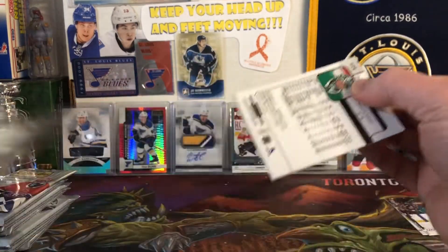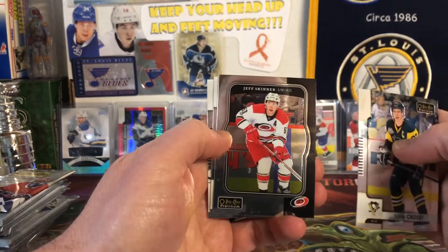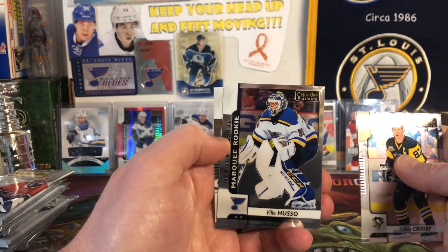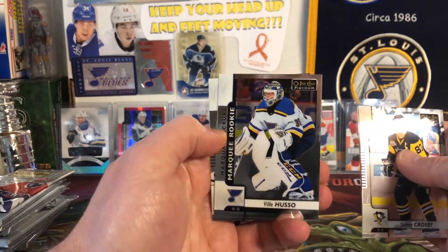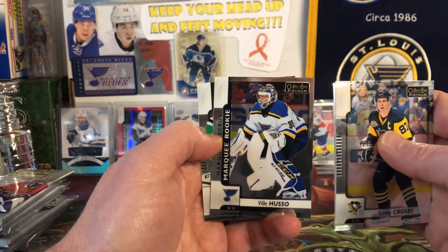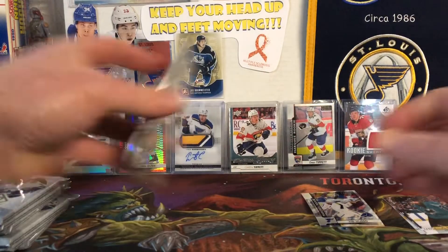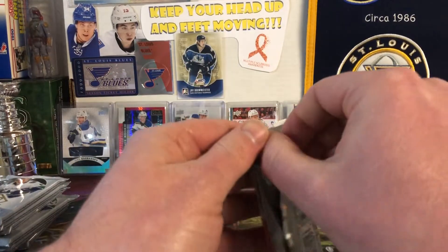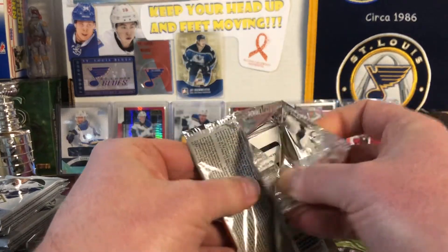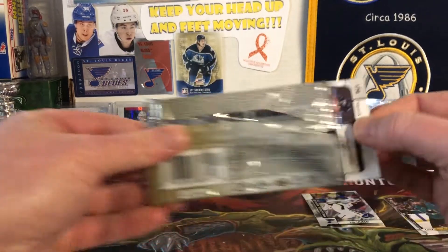We have Sidney Crosby, Jeff Skinner OPC Variant, and a Billy Huso Blues. I don't have the Huso yet, but I'm not real high on this guy right now. I'll definitely take it for the collection, but I kind of think he's going to keep bouncing around in the minors. He's gotten a few call-ups but hasn't done anything special.